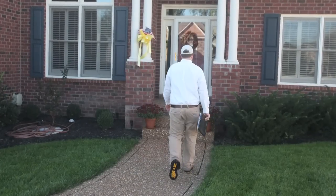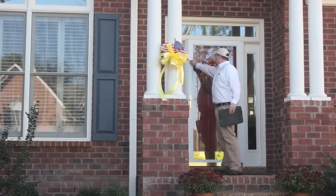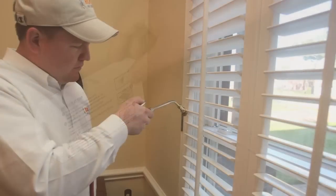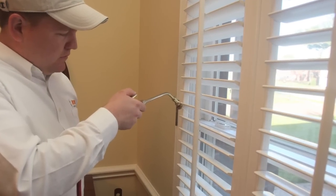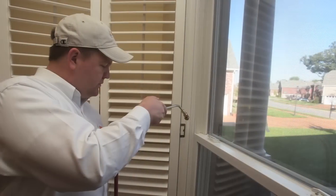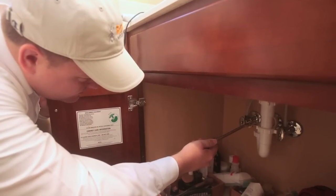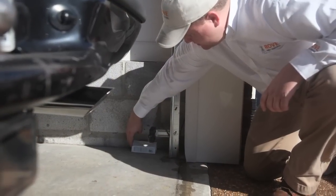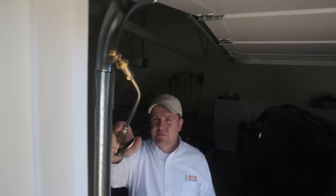As your technician services the interior of your home, the focus will be to treat any existing pest activity and place products in areas where pests are likely to traffic. A crack and crevice tool is used to distribute product in window seals, entryways, and under sinks where the plumbing enters the wall. Your garage will also be treated and monitored for pest activity.